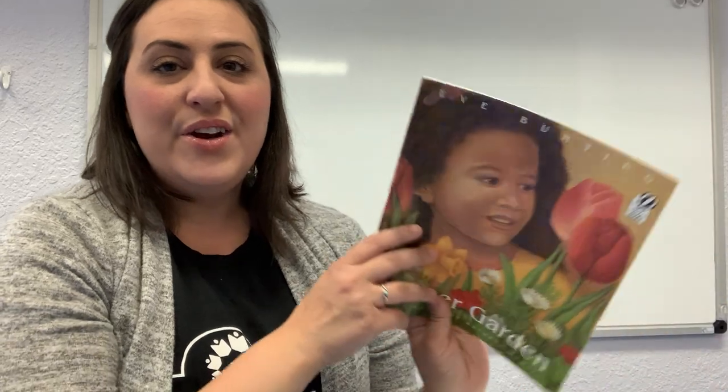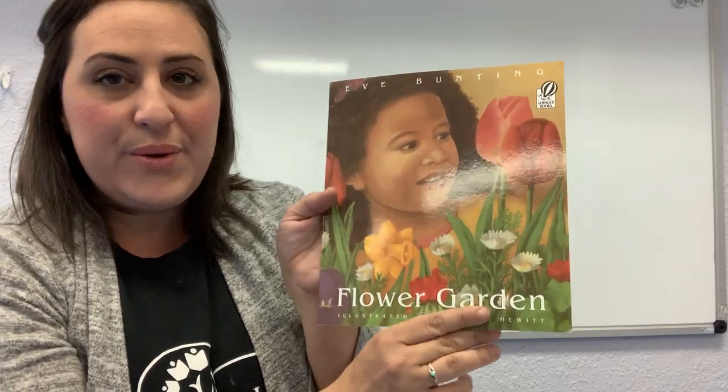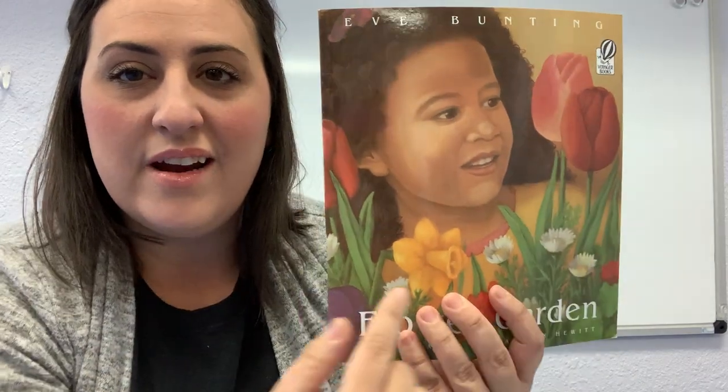Look at that, we found our ladybug. It is red with black spots on its body. Do you see our ladybug? Very good. Okay, my friends, we are going to read a story now. And in our story, we will find a ladybug. Our story is called Flower Garden. It is written by Eve Bunnington and it is illustrated by Catherine Hewitt. Can you see the flowers on the front page? Let's open our story.